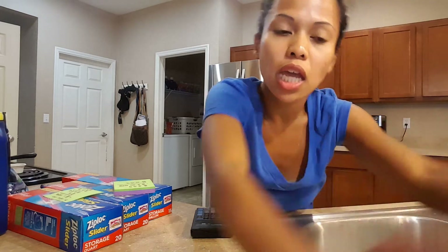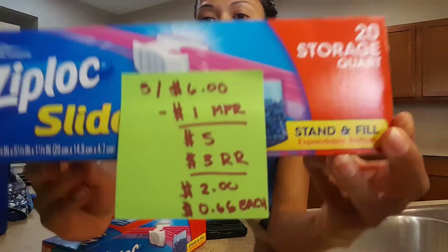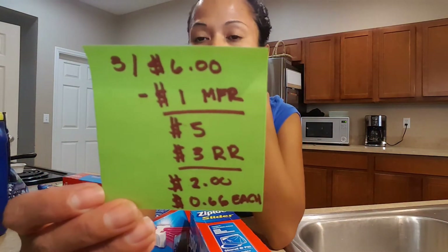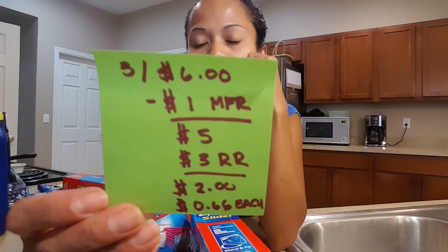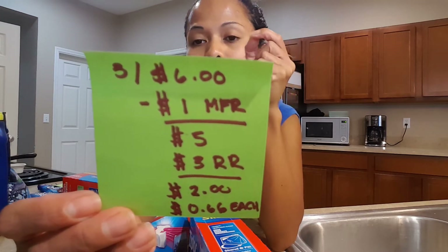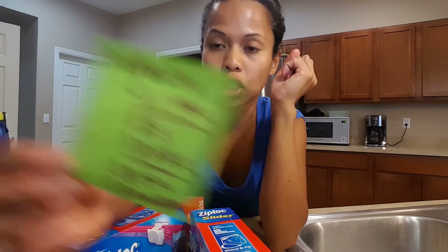The next deal I got is the Ziploc deal. It is three for six dollars. There's a one dollar off manufacturer coupon in the insert and also on Coupons.com — I have both. That makes it five dollars, and you get a three dollar register reward back, which makes it two dollars total, or sixty-six cents each. This is a great deal.